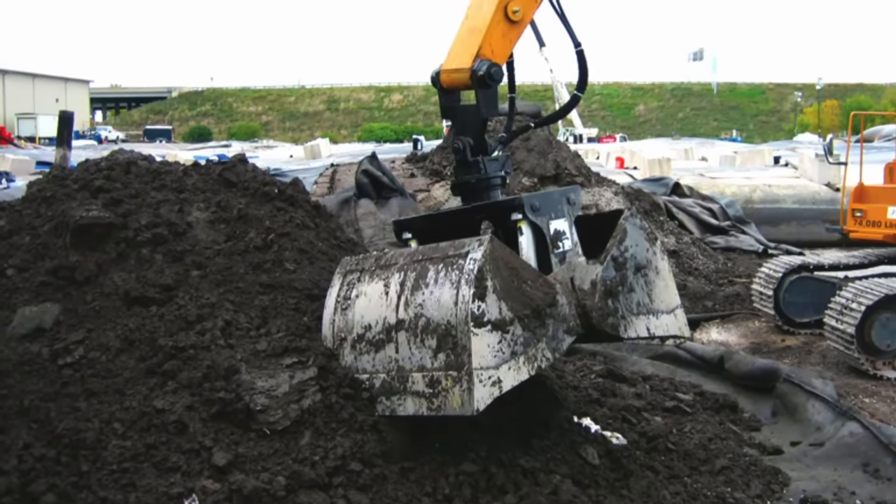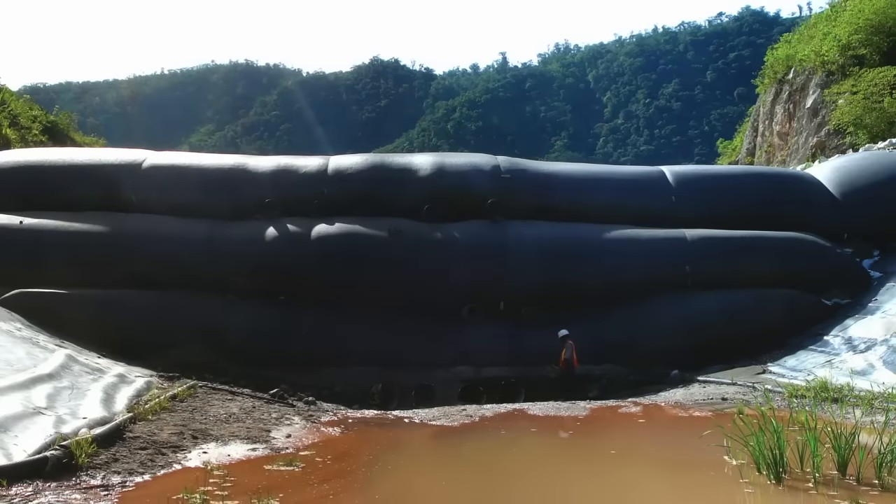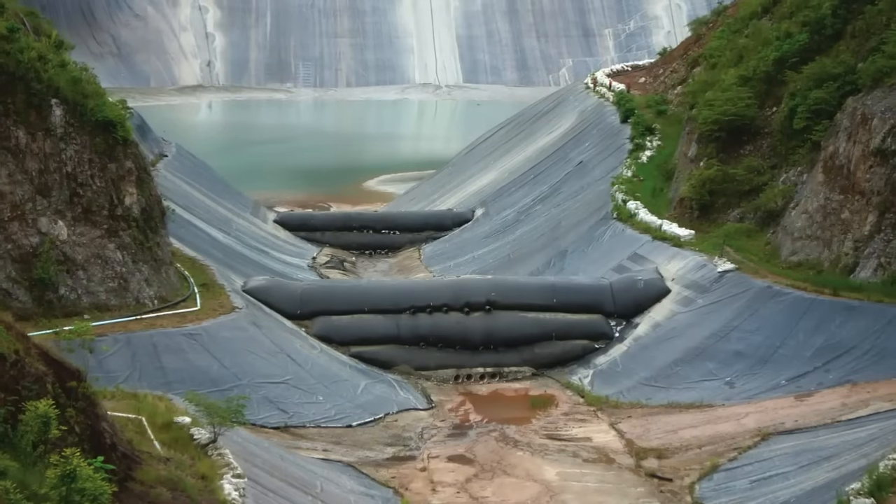Making this an economical and sustainable technology for mine water. The dewatered solids that remain in the tube can then be deposited at a landfill, stored on site, or beneficially reused to create dams, dikes, or levees.